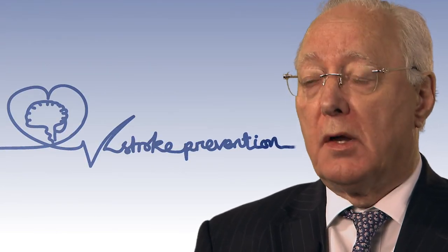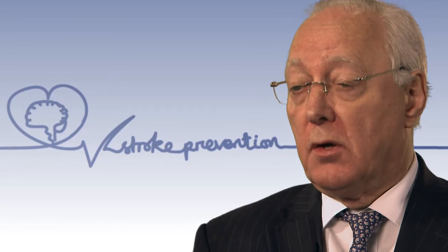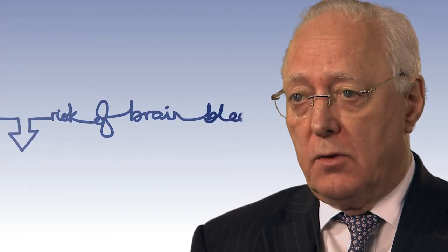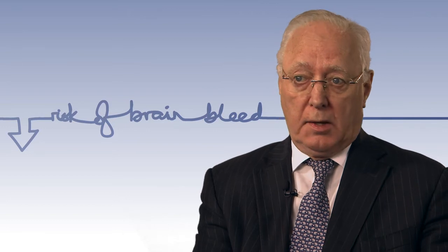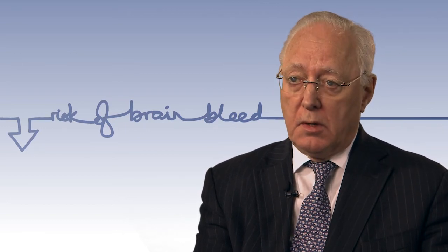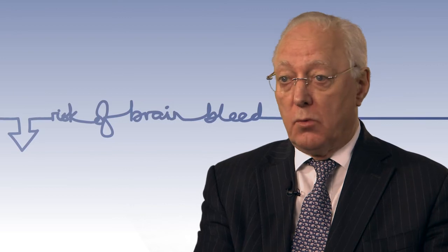Compared with warfarin, the novel oral anticoagulants have all shown that they are either better than or equivalent to warfarin with regard to the reduction of stroke or systemic embolism, which is a blood clot going to another organ in the body. Similarly, all of these novel oral anticoagulants reduce the likelihood of bleeding in the brain, which is one of the most severe complications of anticoagulant treatment — and it's much less with the novel oral anticoagulants than it is with warfarin or other vitamin K antagonist treatments.